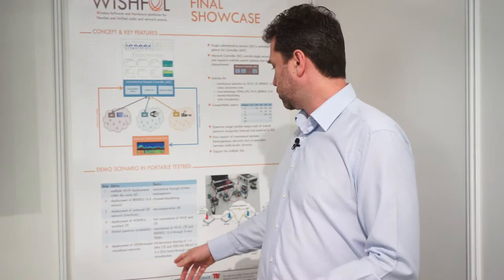Last but not least, we present virtualization of OFDM-based networks — launching two different virtual interfaces from the same physical interface. It will be an infrastructure-sharing case of 1.4 MHz LTE and 200 kHz NB-IoT network, and it will be visible in our user interface.